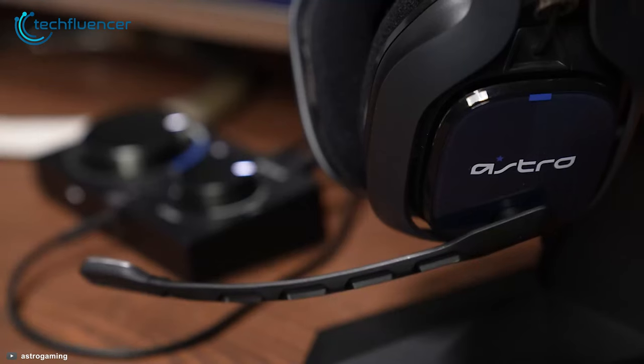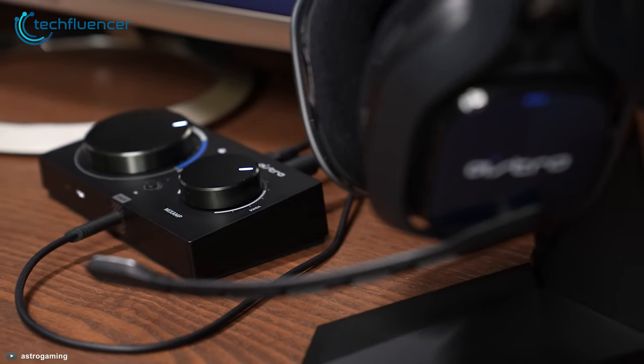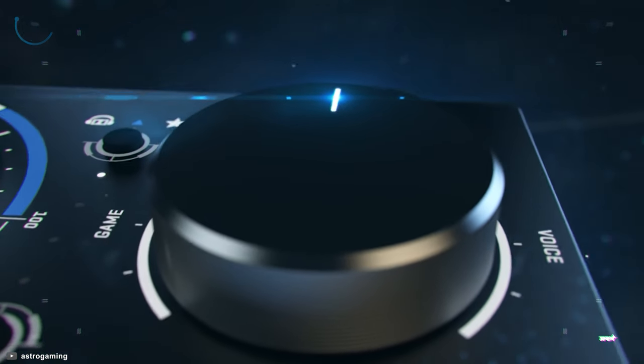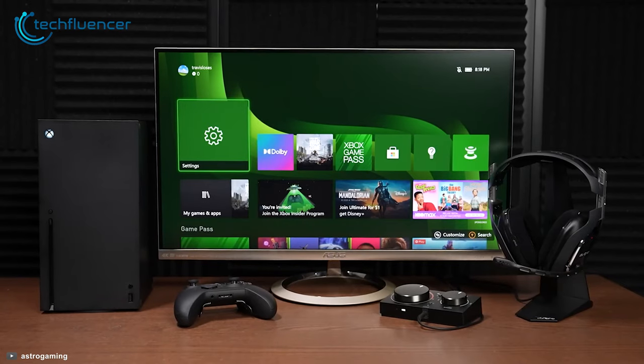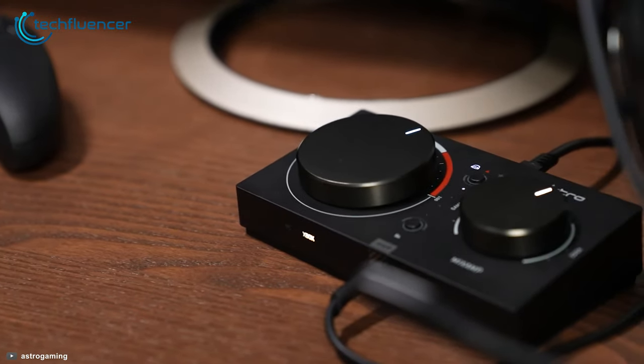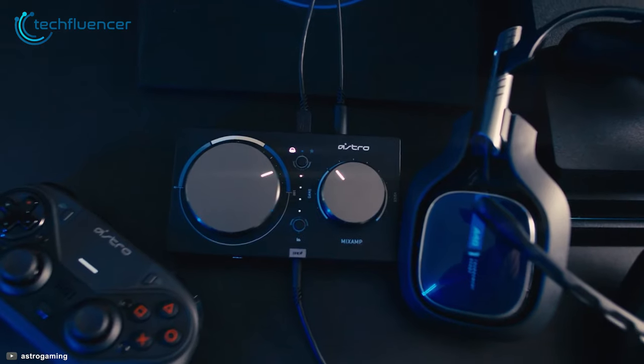With a frequency response rate of 10 Hz to 24 kHz, the sound that this external card produces is unbelievably realistic for high-quality streaming. If performance is what you are seeking from an external sound card, then going for the MixAmp Pro TR can be a smart choice.